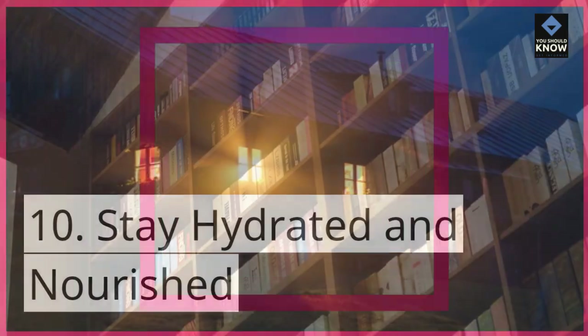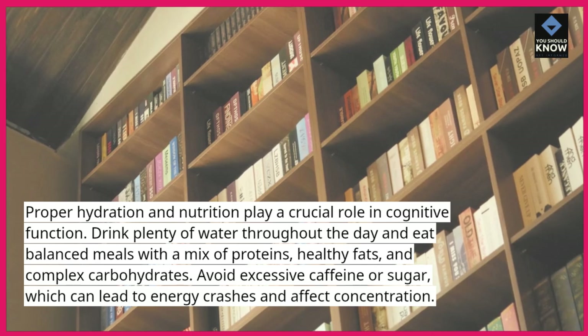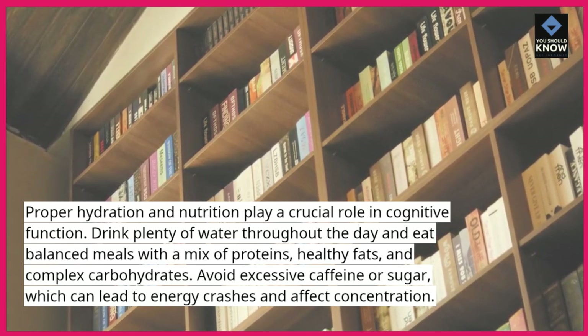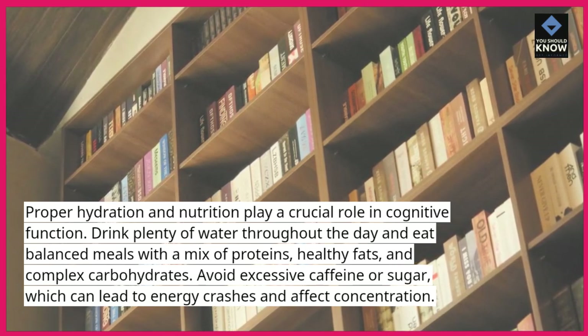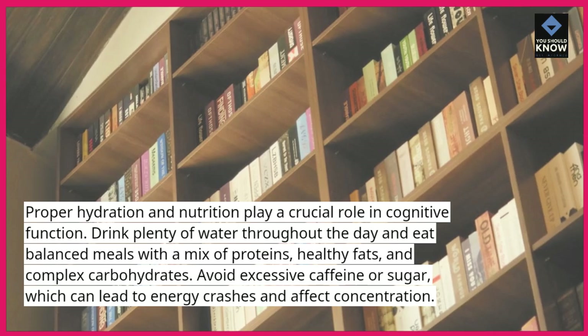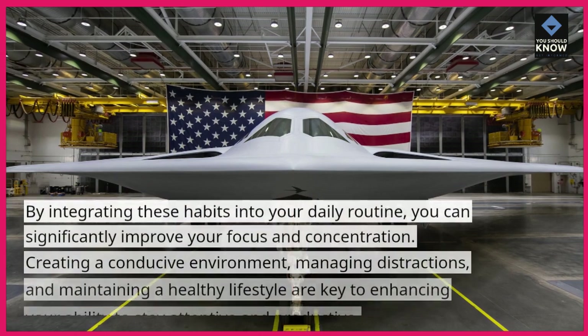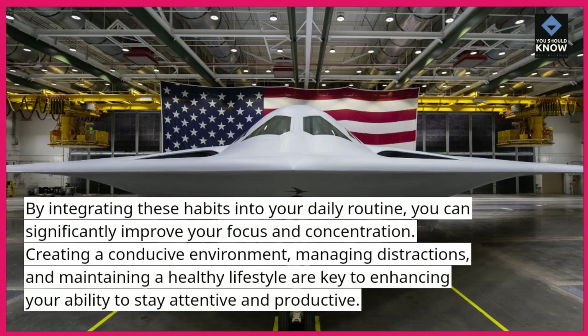Stay hydrated and nourished. Proper hydration and nutrition play a crucial role in cognitive function. Drink plenty of water throughout the day and eat balanced meals with a mix of proteins, healthy fats, and complex carbohydrates. Avoid excessive caffeine or sugar, which can lead to energy crashes and affect concentration. By integrating these habits into your daily routine, you can significantly improve your focus and concentration.